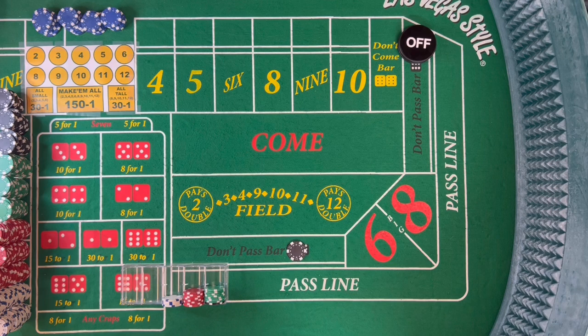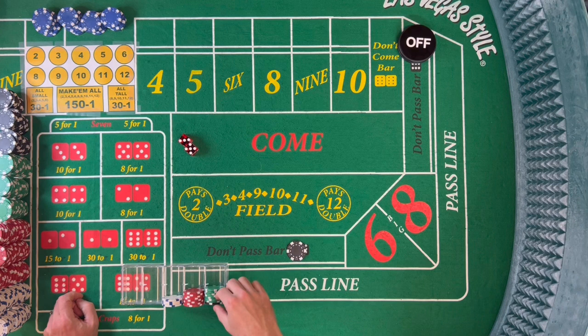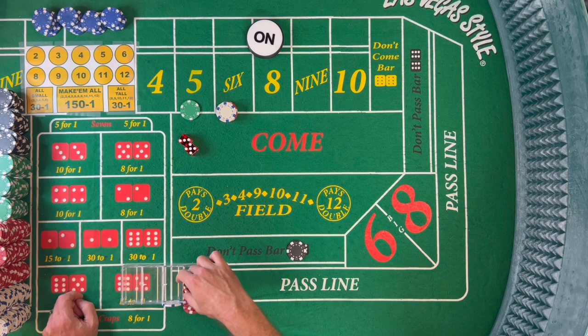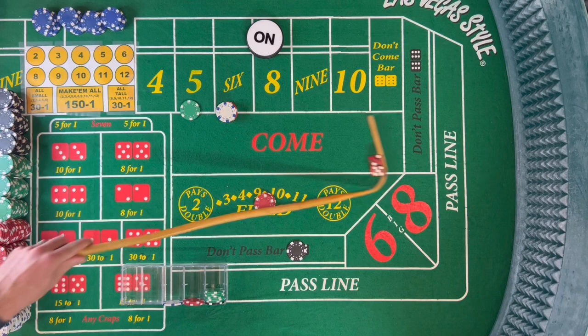We're back on the don't pass with a new set of dice. Dice are out and there's an 8 — 5-3. Again, we're going to go right back to that Iron Cross: $18 on the 6, $25 on the 5, $15 in the field. Dice are out and that's big red — 7 out.